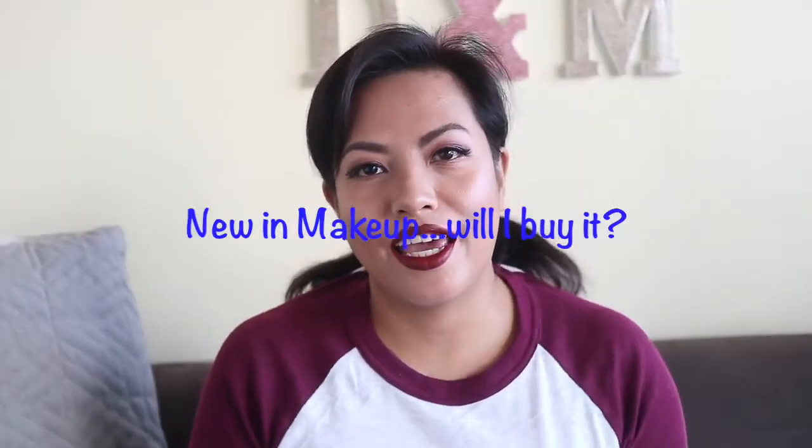Hey guys, welcome back! Today I wanted to talk about new releases or soon-to-be-released products and whether they're going into my shopping cart. As you guys know, over the past year or so I've actually been trying to be a more conscious consumer, but you also know that I love makeup, so here and there I would buy one or two things.